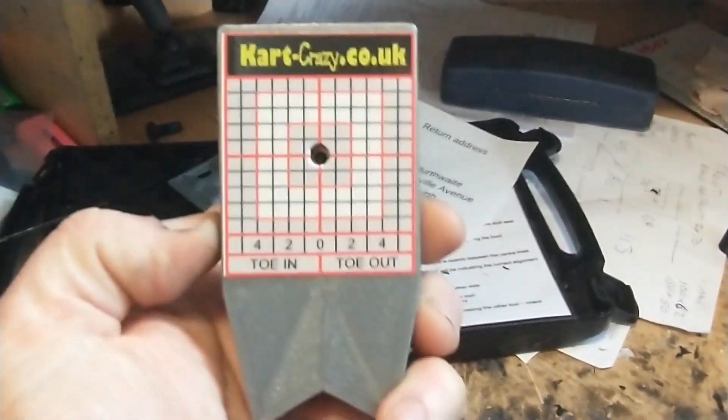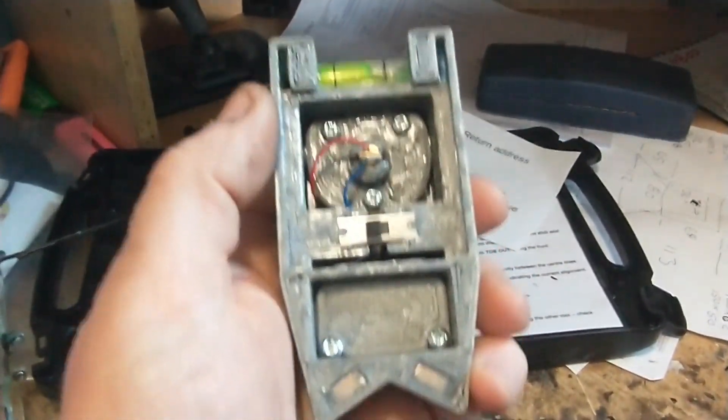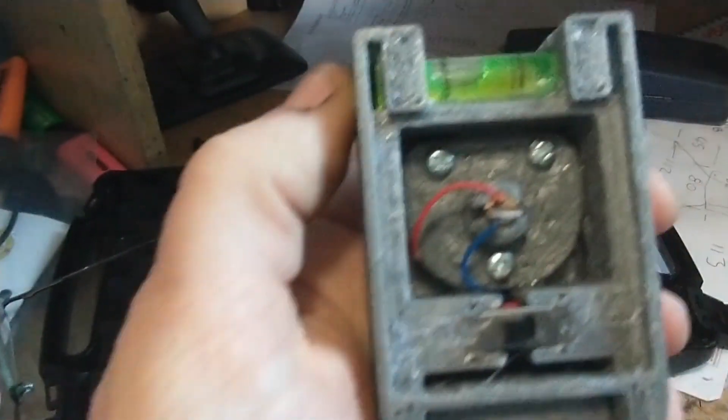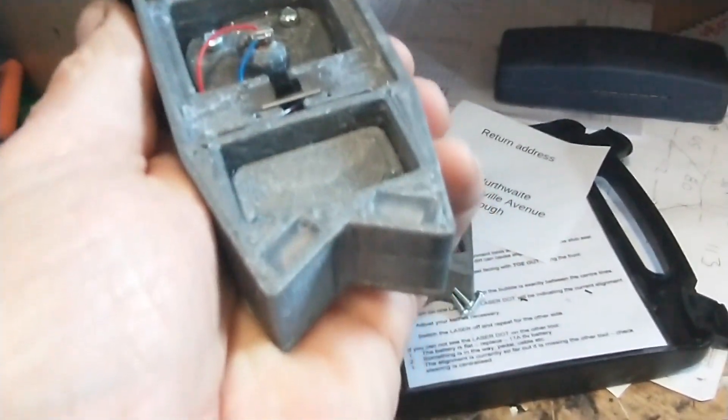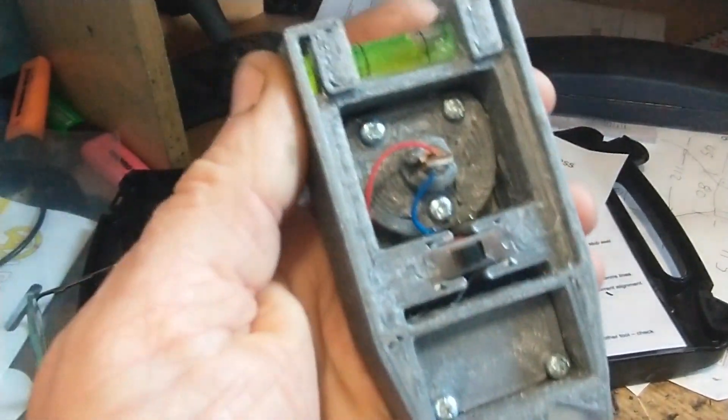This is my day job, if you like, which is Kart Crazy. One of the things I 3D print is laser alignment devices — these are used for aligning the front toe and caster on race karts. You can see the finish you get printing at 1.2mm — that's the finish where it's printed directly onto the build plate. It's a fairly simple shape, but you can print things like that fairly easily.